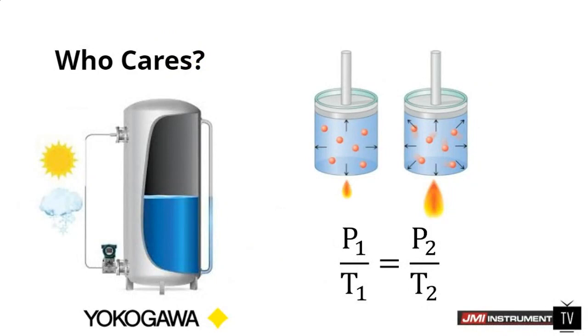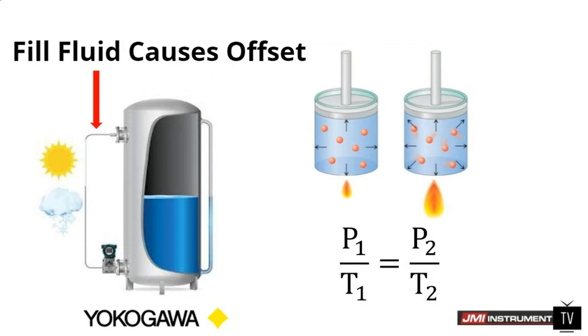Why are we talking about compensated capillaries when it comes to differential pressure level measurement? Basically, this is something that Yokogawa has done that's unique to the entire industry. If everybody remembers the equation from high school — how temperature is directly proportional to pressure — that's clearly going to have an effect on your pressure reading when the temperature changes. So essentially, when the sun goes up or down and you have a DP system with fill fluid on a tank outside, or when it becomes summer or winter, anytime the temperature changes, the fill fluid with normal systems is going to expand or contract. That's going to cause an offset in your pressure reading, simply because the fill fluid changes how much it's pressing on the pressure sensor diaphragm. That's how normal systems work, but not ours.